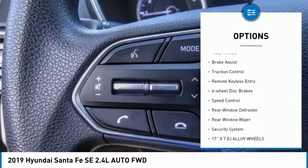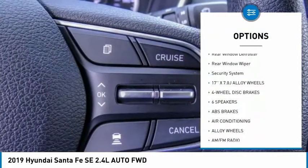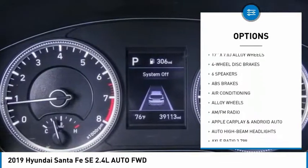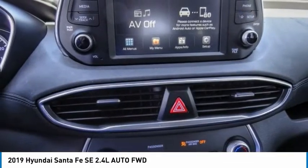Electronic stability control, alloy wheels, brake assist, traction control, remote keyless entry, four-wheel disc brakes, speed control, rear window defroster, rear window wiper.